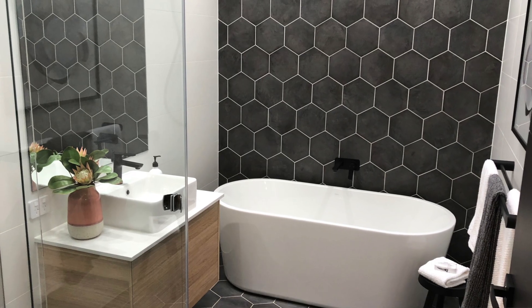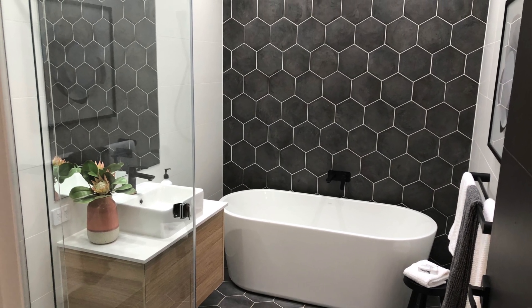This bathroom is actually in the centre of the home, yet it's flooded with natural light because we've added a skylight above — a great option for you to consider for your home.